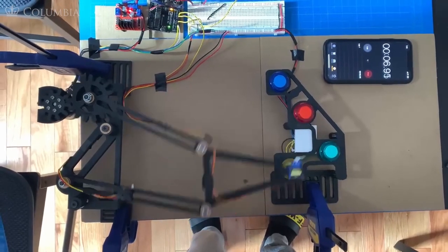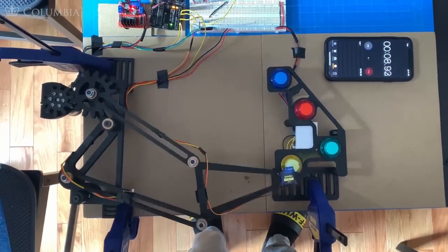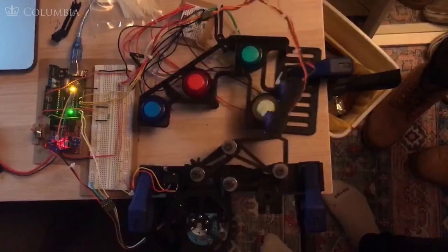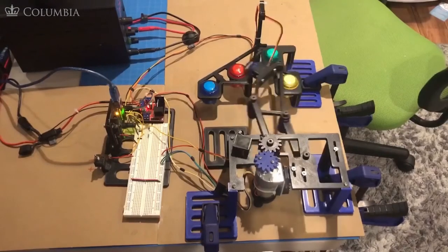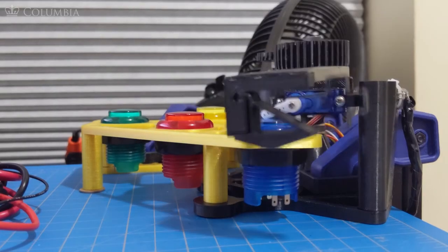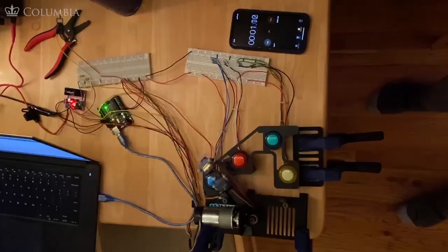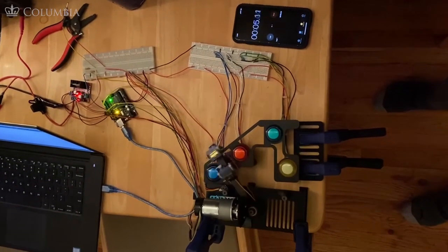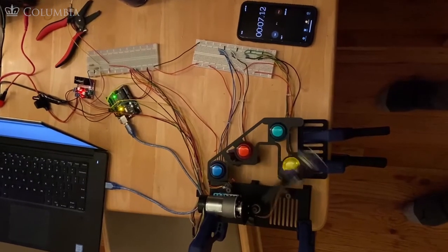All 13 of the teams successfully completed the project, and of course all 13 achieved significantly higher scores than me. It was fascinating to see, even given the tight constraints they were under with their project kits, the amount of creativity they displayed. For some, the linkages moved so quickly that you can barely even see the buttons being pressed.